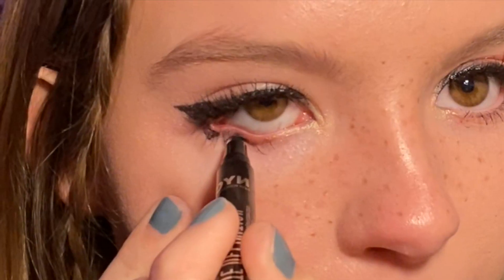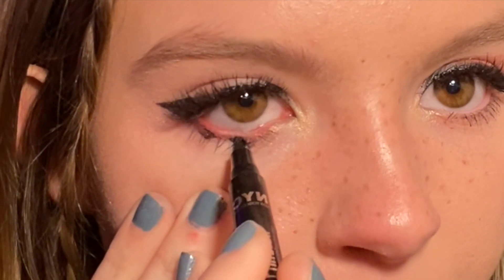Then I take a non-waterproof eyeliner — I use a felt-tip liquid liner, though I recommend a liquid one over a pencil. I bulk it up and kind of press on it so it bleeds a little bit. Apply it as close to your bottom eyelashes as you can. It's a bit tricky to do on camera.